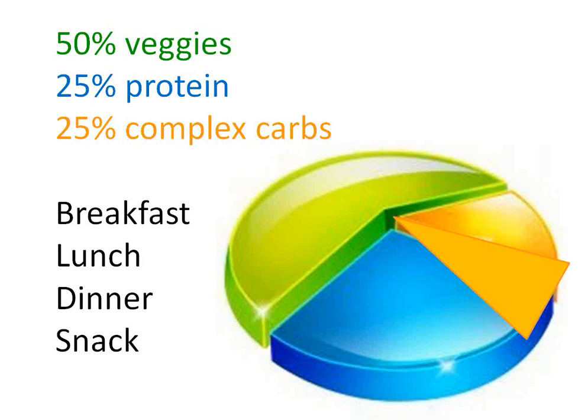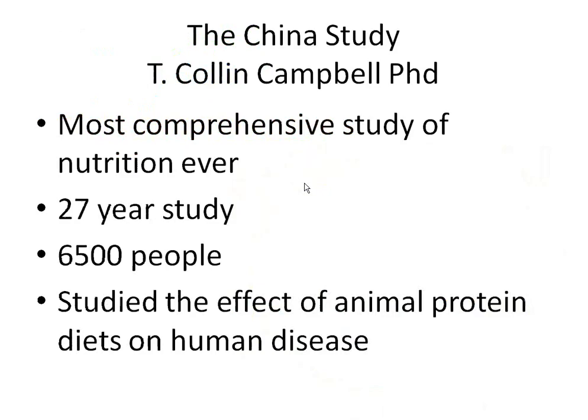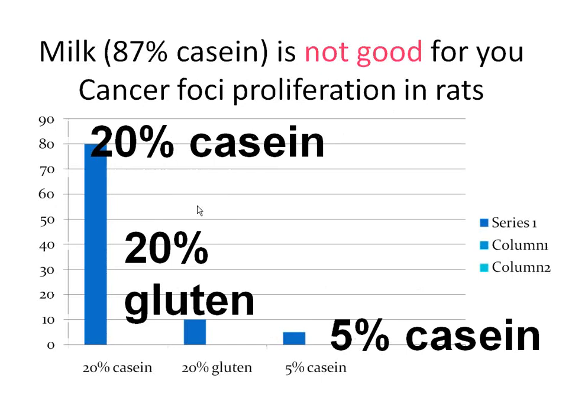For example, a breakfast would consist of maybe sautéed vegetables, steel-cut oats, and possibly an egg. We ask people to do this for even their snacks. The China Study shows the effect of animal protein on cancers and heart attacks. For example, milk protein which is 87% casein increases cancer foci proliferation in rats — you can see 20% casein gives very high proliferation versus 5% casein. This is a simple but stark example of how protein source matters.